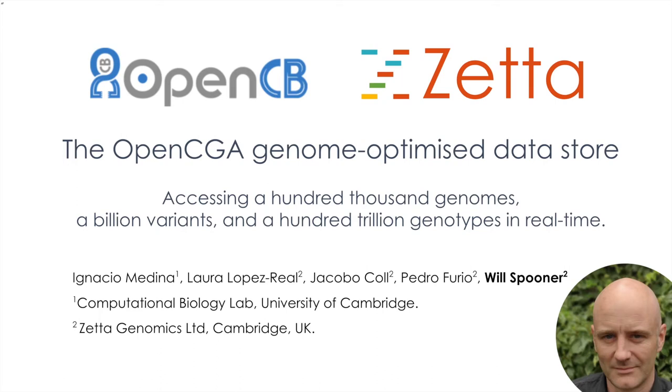Hello, my name is Will Spooner. I'm the CEO of Zeta Genomics, a company founded to commercialise the outputs of the OpenCB project, and I'm delighted to be back at BOSC, albeit virtually, to present OpenCGA, the genome-optimised data store.